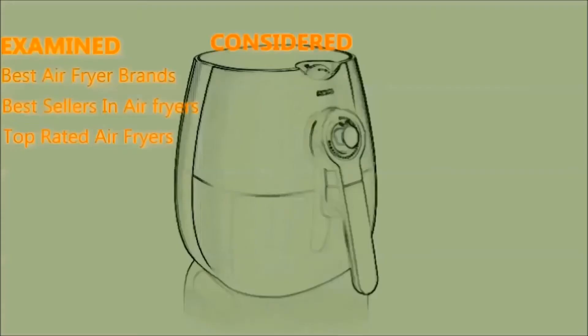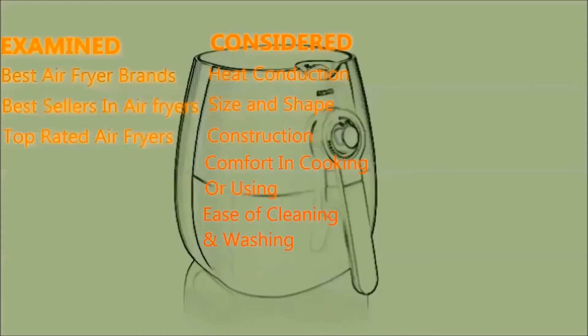During our test and research we've considered heat conduction, size and shape, construction, comfort in cooking or using, ease of cleaning and washing, and durability and warranty.